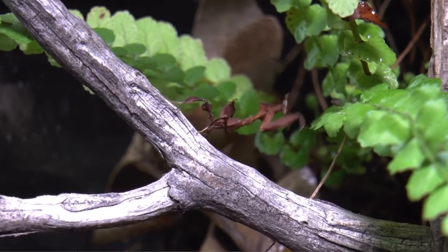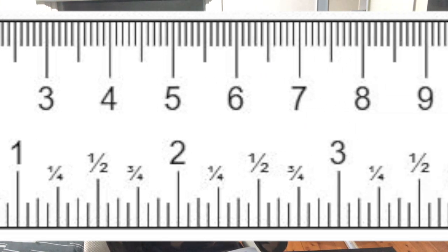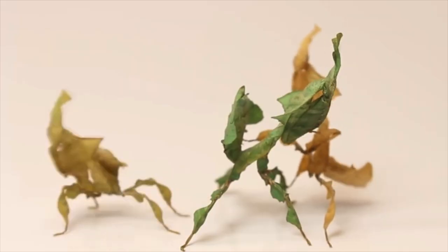Its raptorial legs are ready to strike prey at any moment. It is quite small though, just around 5 centimeters long. There are three species within its genus, Philocrinia.